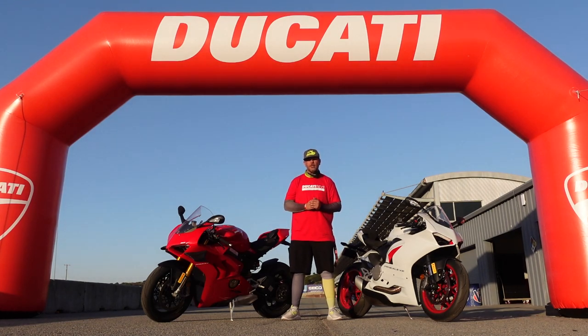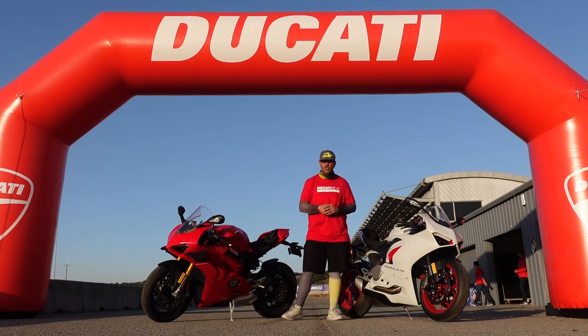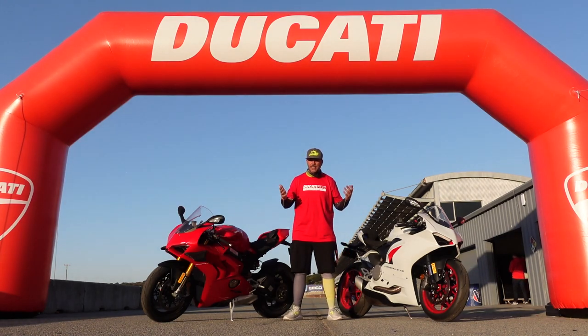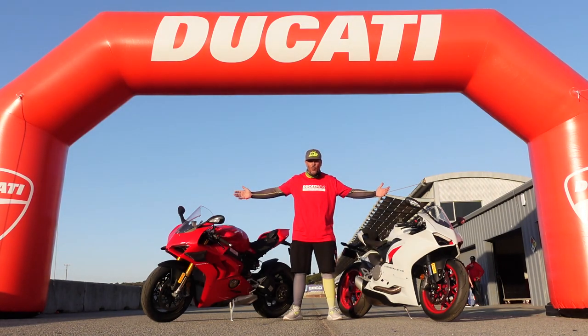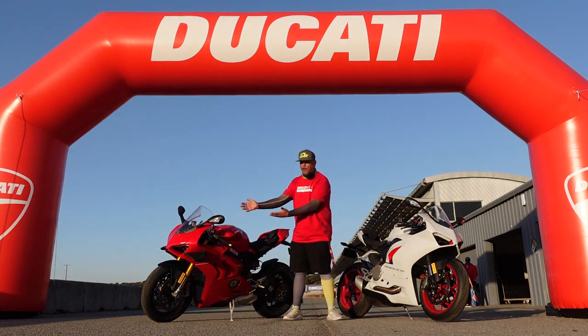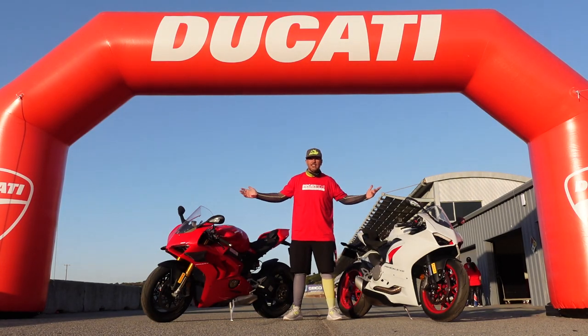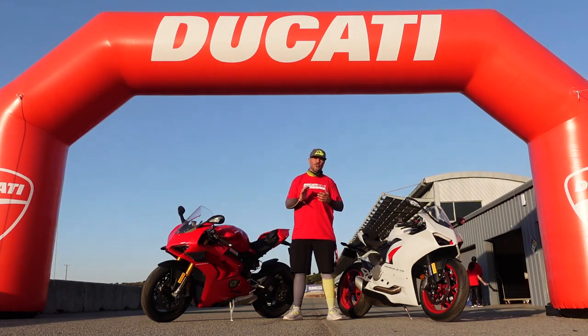What we're going to do is a thorough walk around on both of the bikes, go over the statistics, the differences between the Panigale V4S and the Panigale V2. And then we're going to get on the street. We're going to be doing some V2 versus V4, and then the V4 Panigale S versus the Street Fighter V4S. So let's get these things loaded up, get them home, and take a look around the bikes.